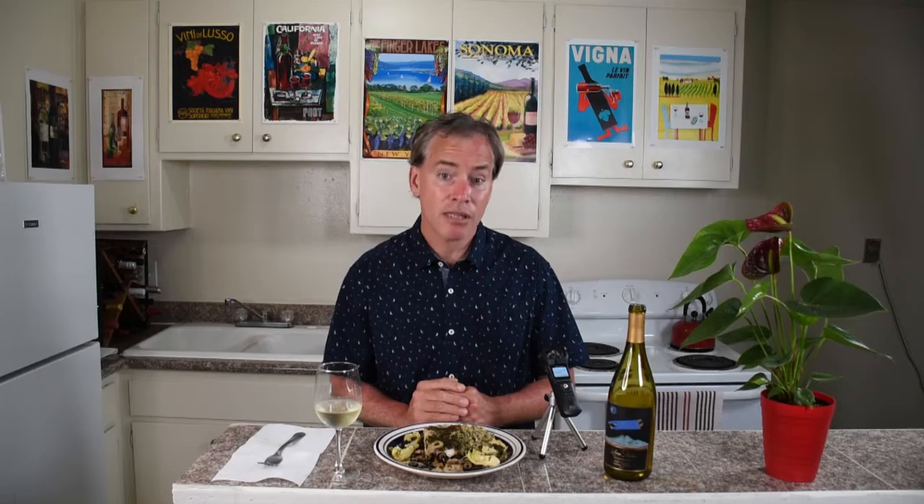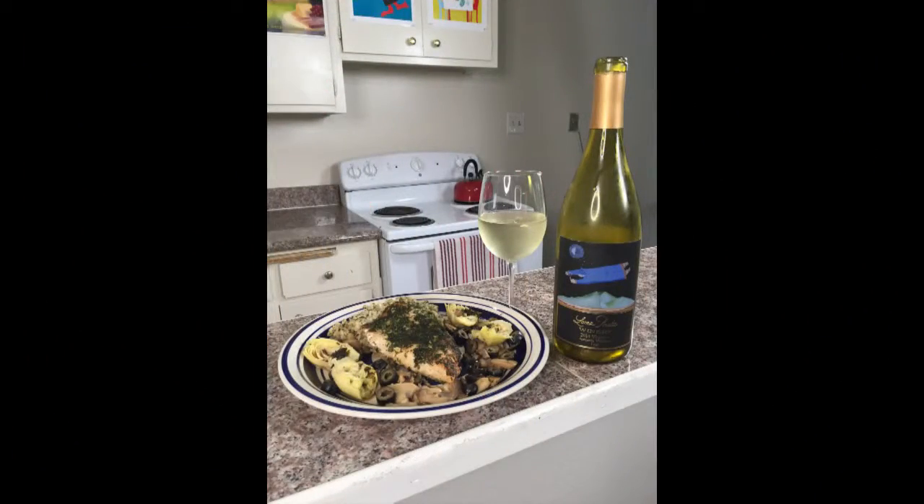Good-looking food and wine pairing. Thanks for stopping by. We'll see you in the tasting room. Good-bye.